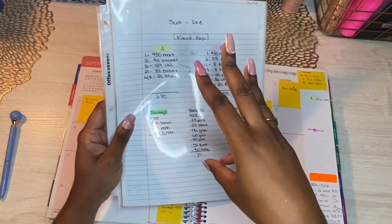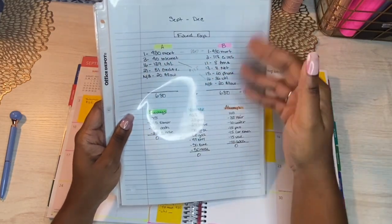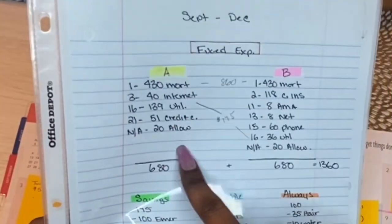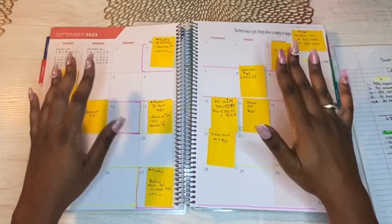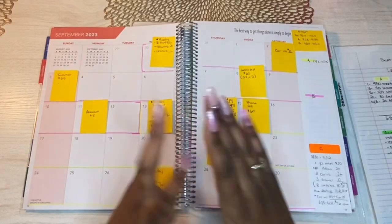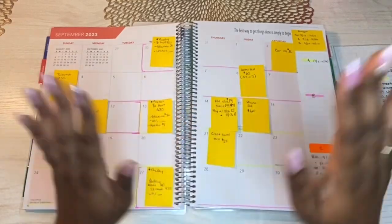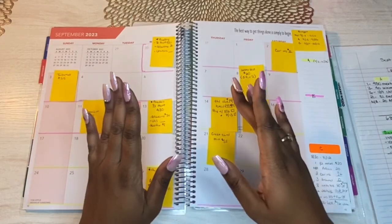The title of each of these categories changes for September through December because of the three paychecks I got in August — it threw things off by a week. So I just changed the names: what used to be paid in A moved over to B and vice versa. These are the due dates, these are the amounts, and this is the bill category. I still decided $680 was my magic number, and if bills came out to a little less, I put a bit more on my credit card to make up to that $680.